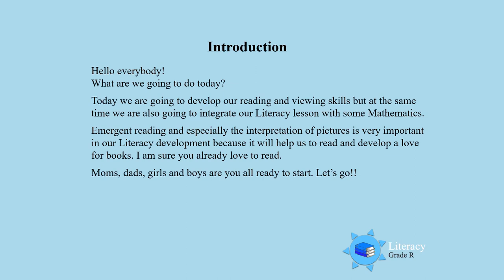Hello everybody! Today we are going to develop our reading and viewing skills, and at the same time we are also going to integrate our literacy lesson with some mathematics.